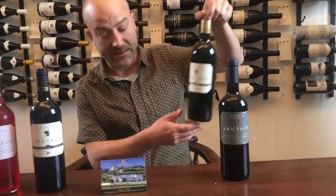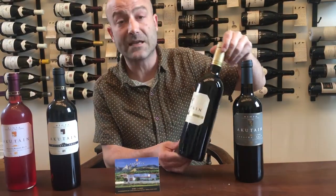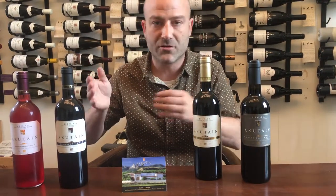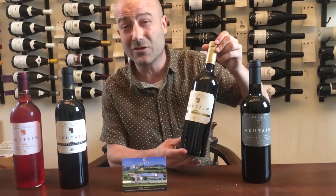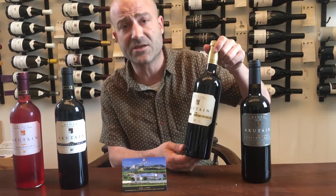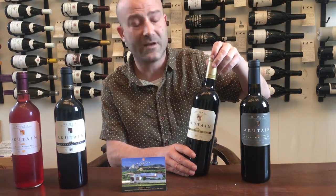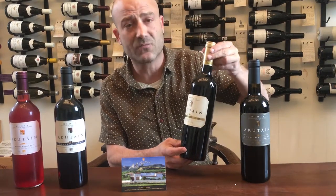Another example of these red aged wines would be our Grand Reserva from 2004. This would be one step more in the evolution of these aged wines — more aging in the barrels, more aging in the bottle. We are talking about a 2004, considered one of the three best vintages in the history of Rioja. It's a very, very special wine with a huge evolution. Once you open it, when it starts getting oxygen, it's incredible. The first cup does not taste like the last one.